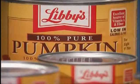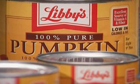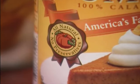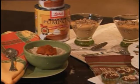When the Libby's pumpkin can says 100% pure pumpkin, that's all there is in there. There's no sugar added, no salt added, no preservatives, no extra sweeteners — it's just pure pumpkin. That's what you can count on.